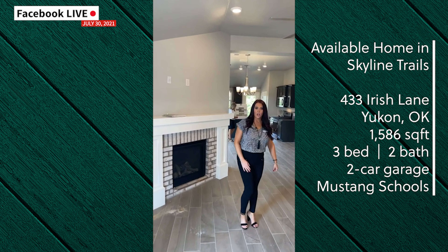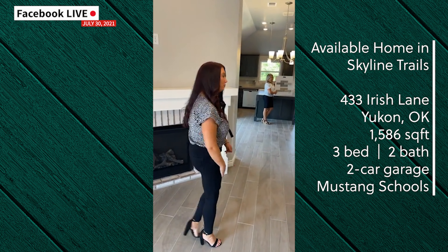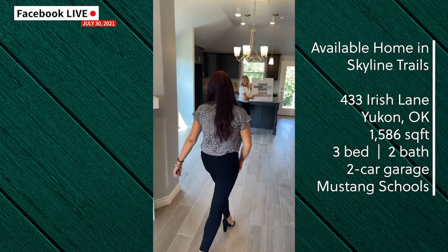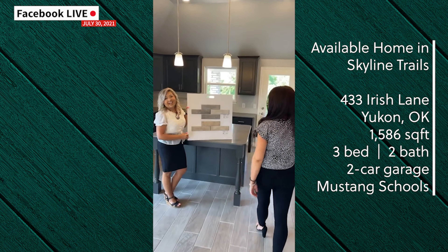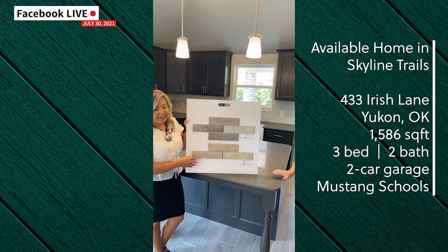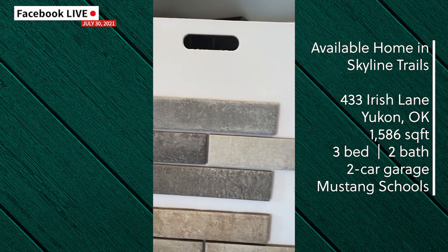As you walk into the home you're greeted by a spacious open layout. The living room offers the Easy Start gas fireplace and flows very nicely right into the dining area as well as the open kitchen. As you can see, the kitchen is almost complete — we're just waiting on the gray brick black backsplash to be put in.